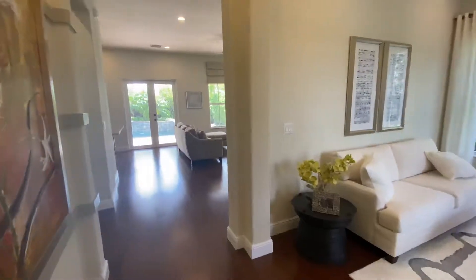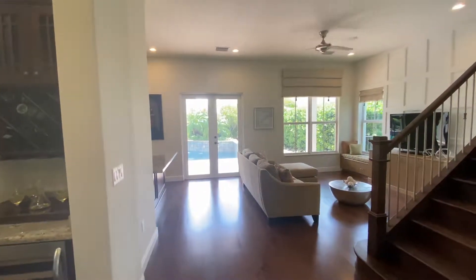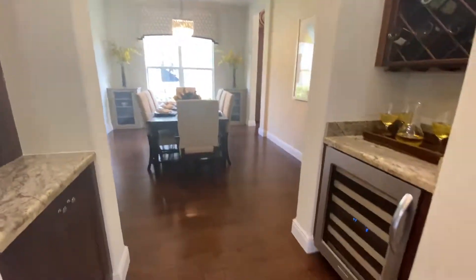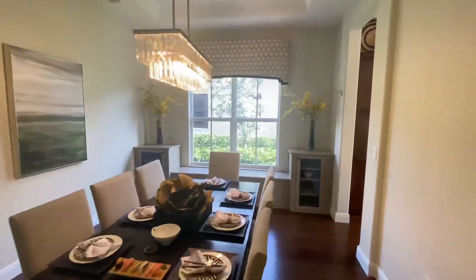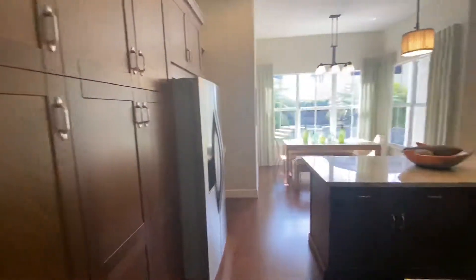Moving back into the home. This is a two-story home. You have a little — not a wet bar, but a wine cooler rather. Some storage and formal dining, which flows here into the kitchen area.